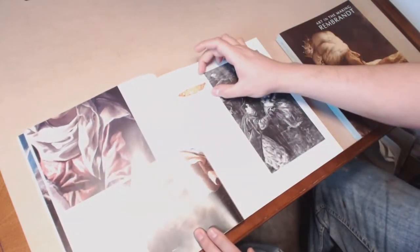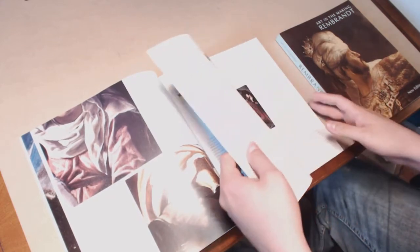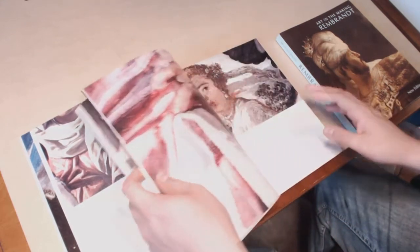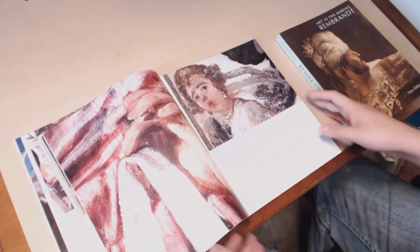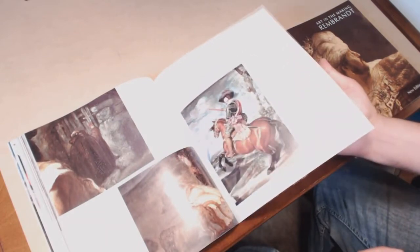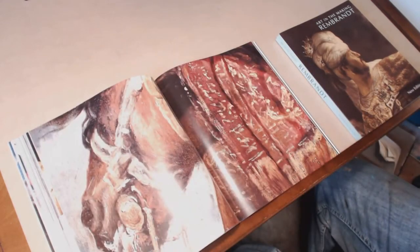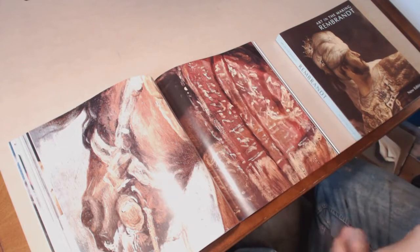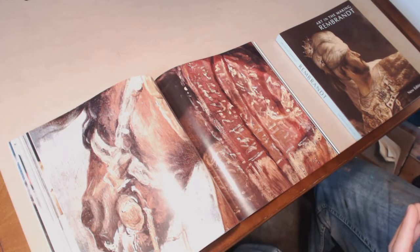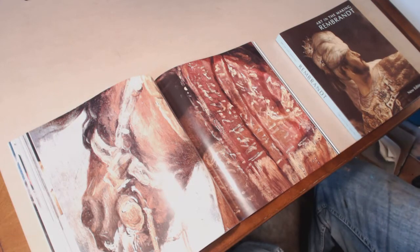Then you have these cross-section images as well that show you the different layers of pigments that Velázquez used in his paintings. But one of the things I love most are these super up-close detail images. One of my favorites is this detail image from a portrait of the Count-Duke of Olivares — specifically this little sash here. It really blows my mind every time I look at it and see just the dazzling technique that Velázquez had in his paint application. You start to realize how simple this technique was.